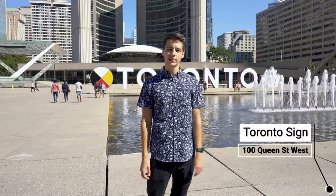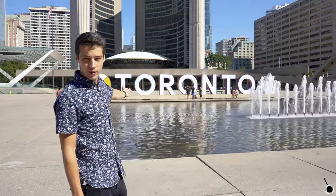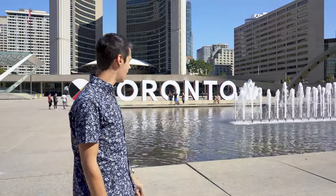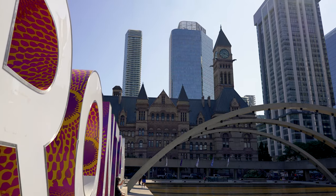We're here at the very first location. It's on the corner of Queen Street West and Bay Street and this is kind of an iconic location. If you've ever seen pictures of Toronto, you've probably seen this location before. Not only is the Toronto sign beautiful, it illuminates at night time and there's also a lot of beautiful architecture all around, so this is a great photo spot and our number one spot.